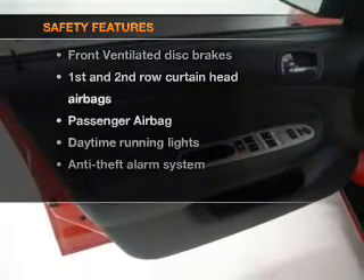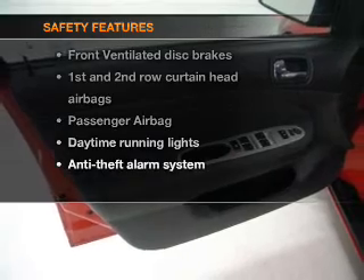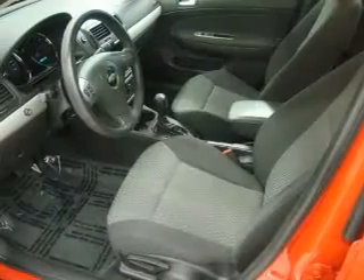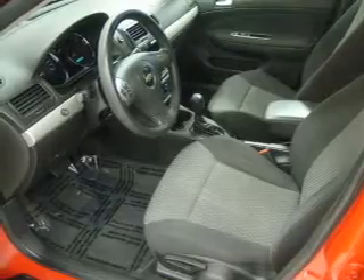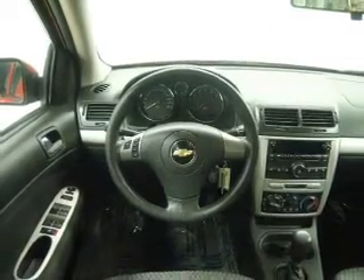If safety is a high priority, rest assured knowing that these top safety components are included: front ventilated disc brakes, passenger airbag, curtain head airbags, and daytime running lights. Let us put you in the driver's seat today — call or click to contact us.